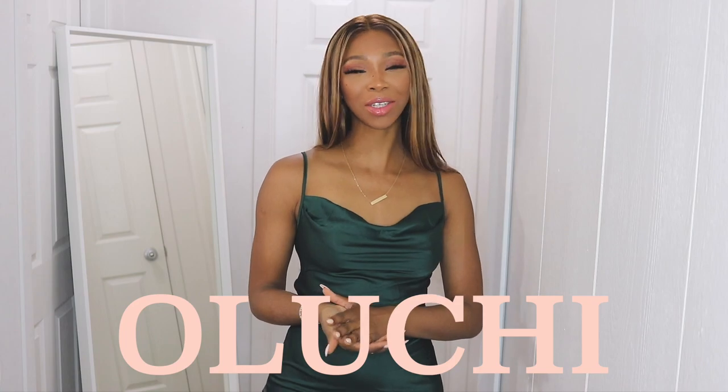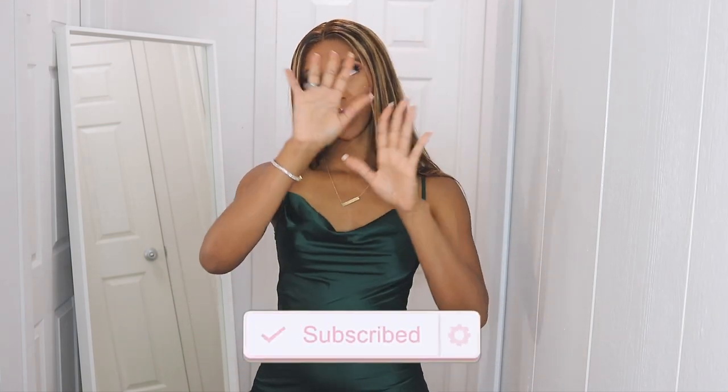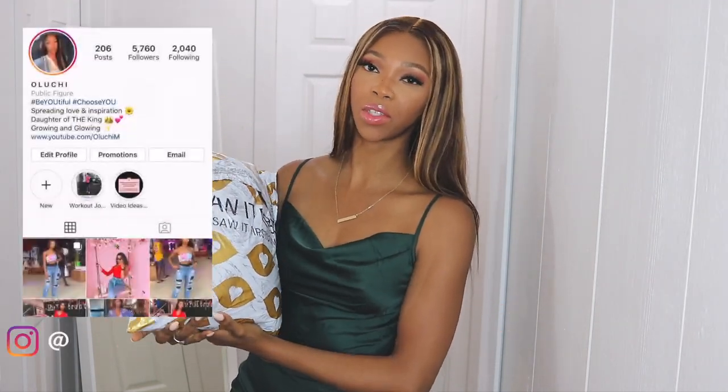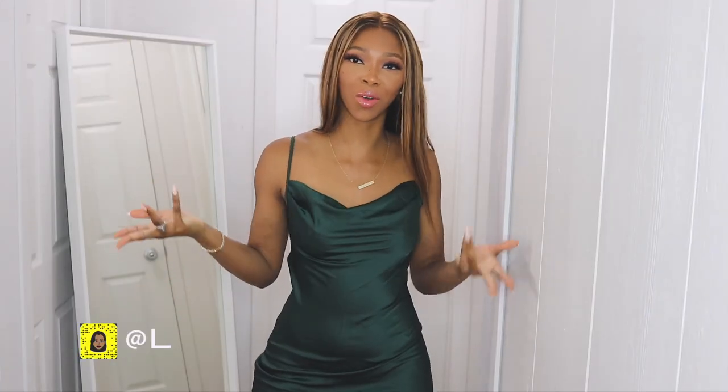Hey guys and welcome back to my channel, it's your girl Oli Chibi. If you don't already know that, you're new to my channel so go ahead and subscribe to become a member of the Luchi Gang family because we are growing and glowing — it's forever a movement. So today's video is another haul; I'm going to be trying out pieces from I Saw It First, specifically from the Maria Musa and I Saw It First collab collection.